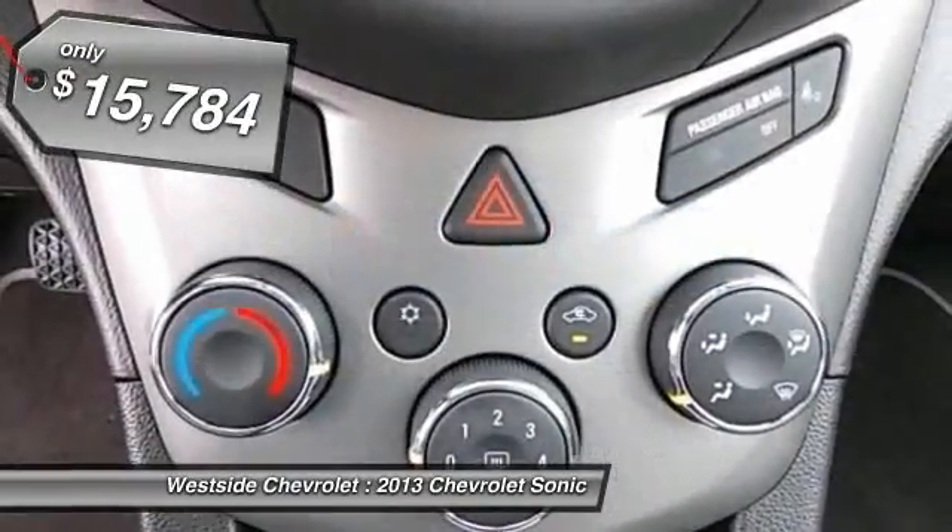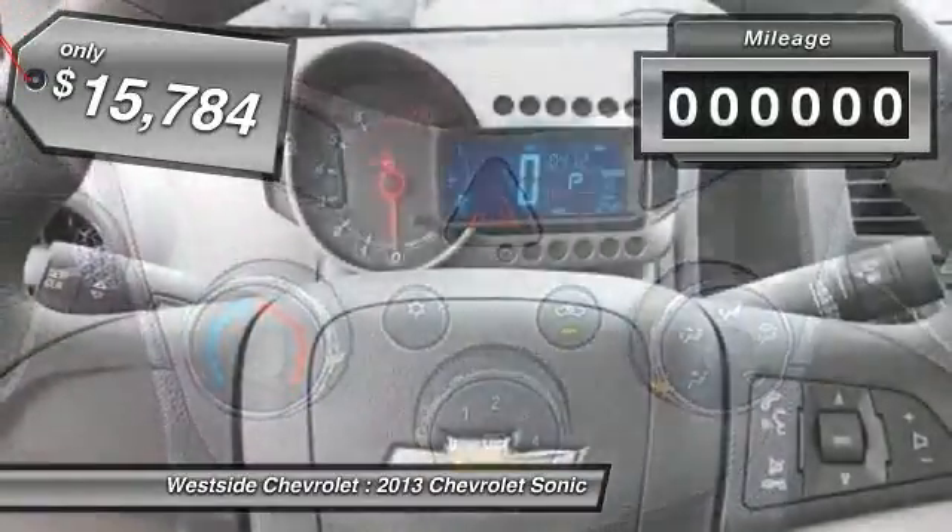And is priced below $20,000. This vehicle has less than 300 miles.